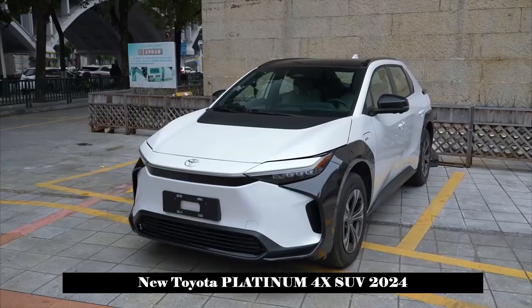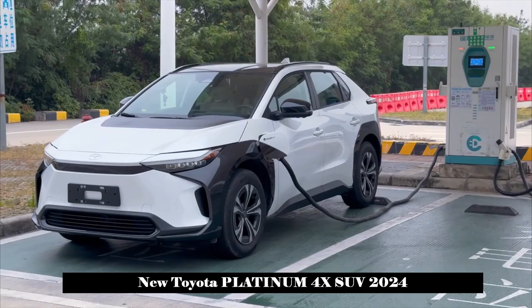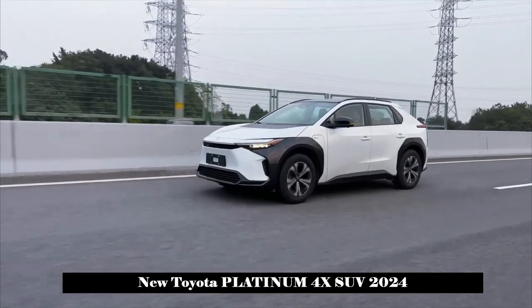In terms of body size, the length, width and height of the new car are 4690mm, 1860mm and 1650mm respectively, and the wheelbase is 2850mm.